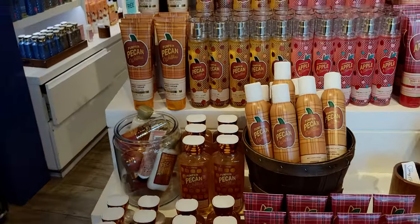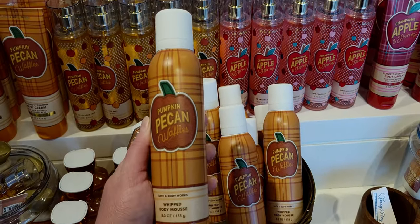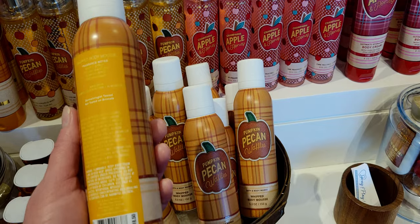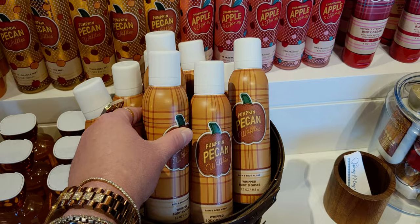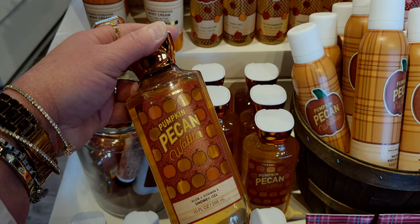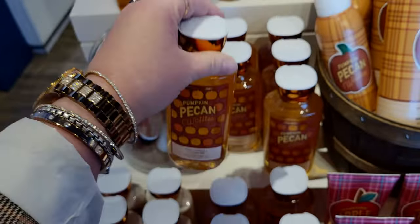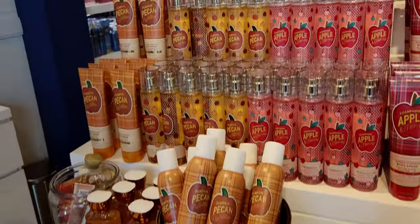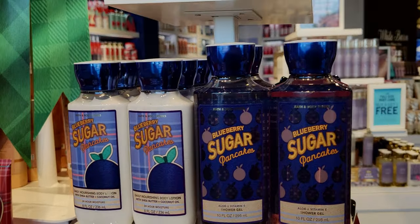These are $5.95 — the Whipped Body Mousse. This mousse is amazing. It goes on super heavy, thick, luxurious like dessert mousse, then dissipates in the hands — the scent is so amazing. I have Pumpkin Pecan Waffles in my car plug-in right now. The body butter here should also be $5.95 — I'll show you that on the other side in just a moment.